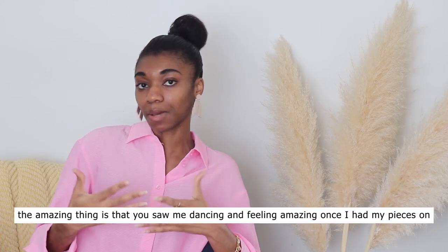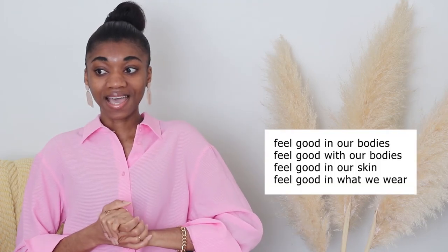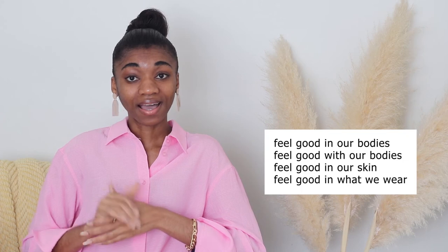Thank you so much for watching this video. I hope you enjoyed getting to see all my Skims pieces. Skims is just incredible — it's comfortable and it's going to be a game changer in how you see yourself and how you feel about your body. It doesn't matter what your size is; Skims has clothes from extra extra small to 4X, so there is literally something for everybody and every shape to make you feel good.